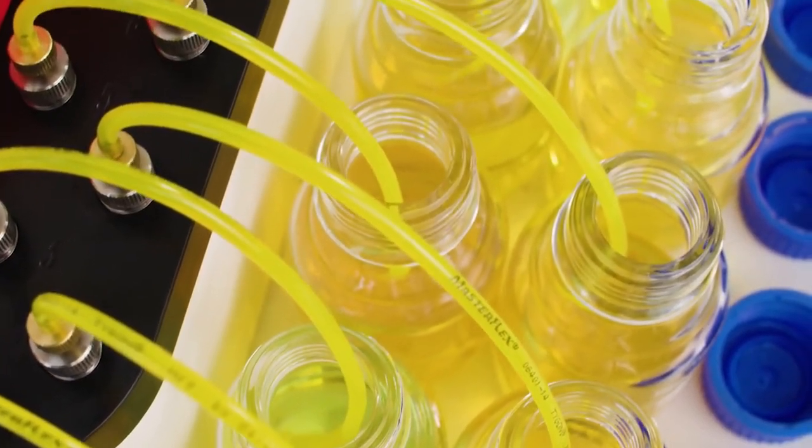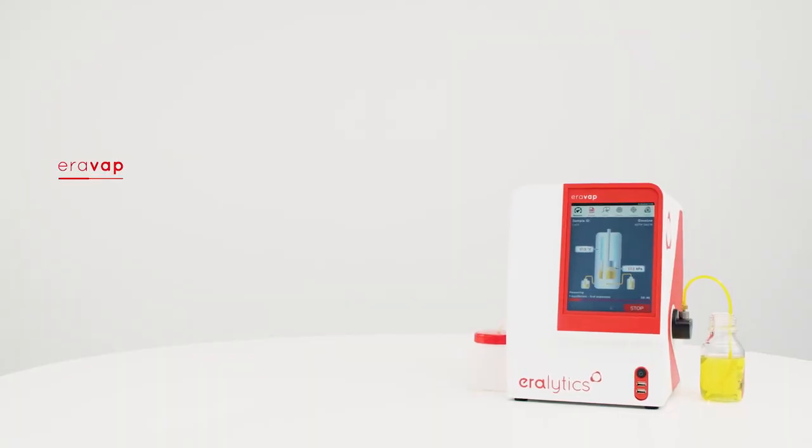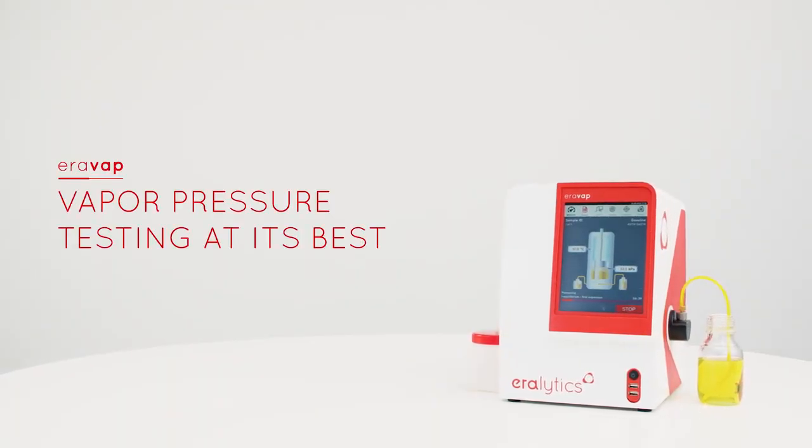All this can be handled by one single portable analyzer. Aerovap — vapor pressure testing at its best.